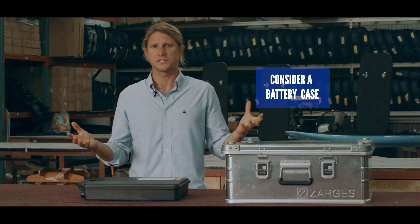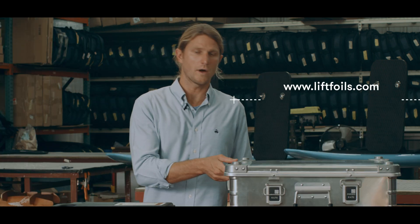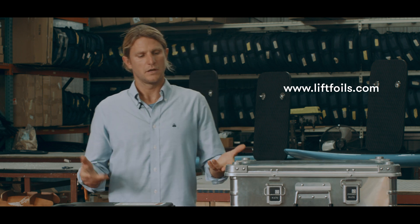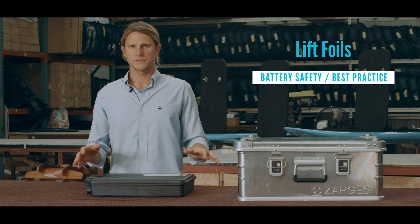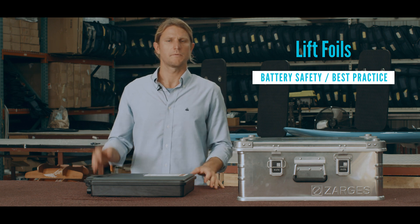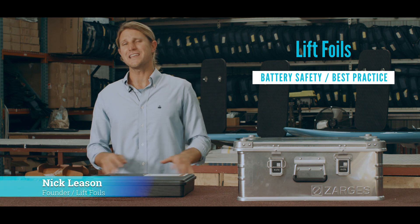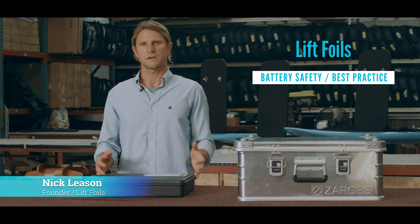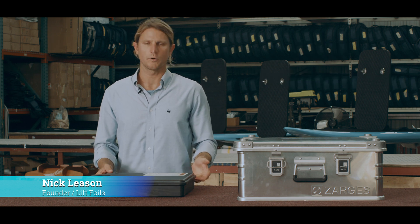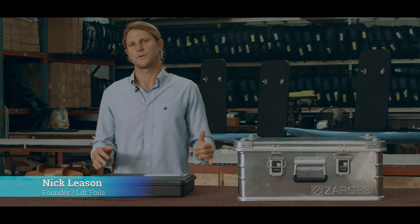We have a lot of batteries in our shop so we use these cases. They're available on our website and we can ship straight to you — it's also a great way to transport and protect your battery. Everything we just discussed is right here in this email. Remember to follow the links for the software updates — that's very important. If you have any questions or concerns, feel free to reach out by phone or email. We're always here to help, and our number one priority is to make sure you're having a safe ride and a fun ride.